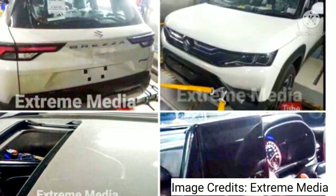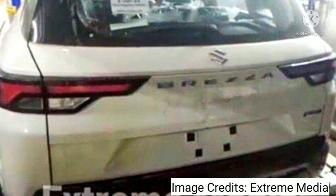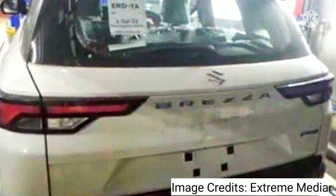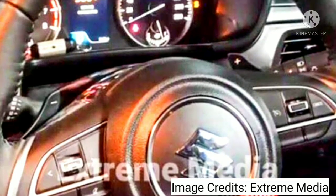Ahead of that, the first undisguised photos of the sub-4-meter SUV have been leaked on the internet. Both exteriors and interiors have been revealed. The new-generation 2022 Brezza also gets a sunroof, as can be seen in the leaked images. The photos are credited to Extreme Media.